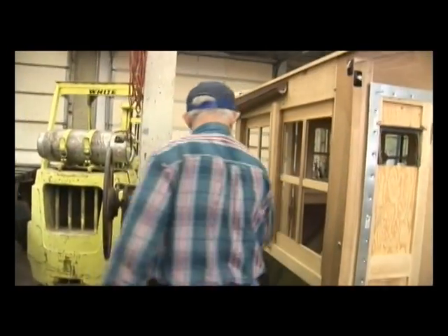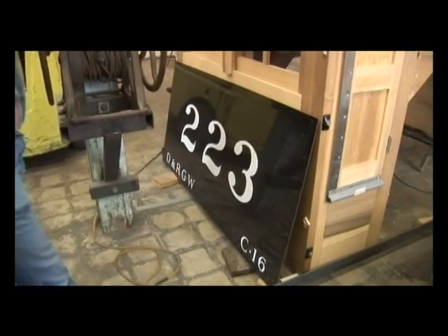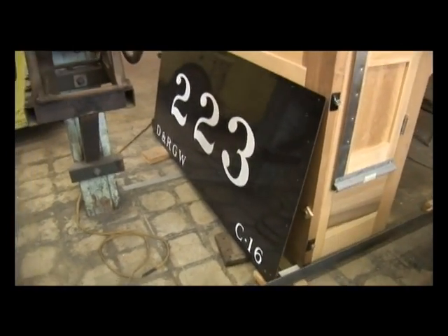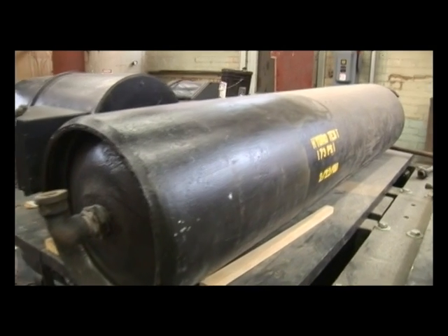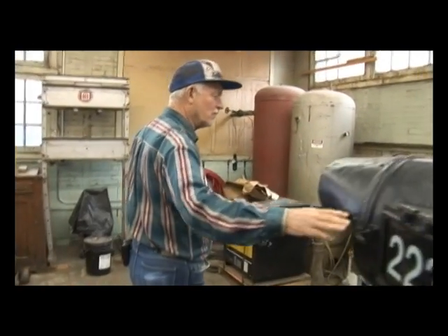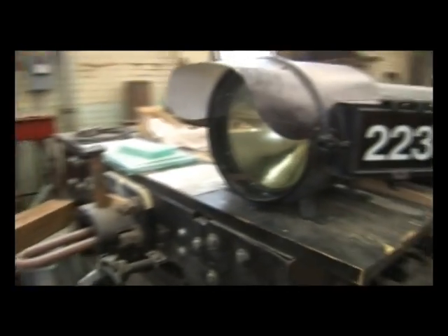This is the number of the locomotive — 223. This is the type of locomotive; C16 is the smallest locomotive. Here's an air tank that goes on the locomotive. Here's the headlight for the locomotive. As you can see, we have a lot of sub-parts redone.